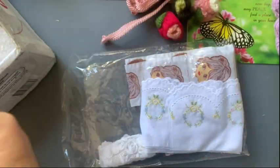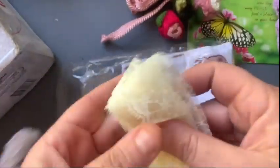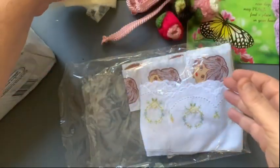And then we have this really pretty lace. It's almost like a cream but it's like a buttercream - it's really fine. I really like that, that's lovely. Thank you, Irene.